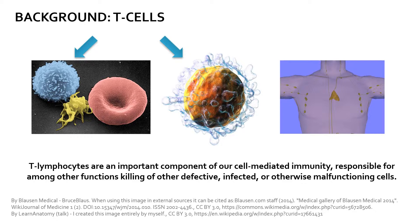These T-cells are produced or processed in the thymus and play a central role in cell-mediated immunity. Some specific subtypes of T-cells can locate, bind to, and kill other cells in our body which are either infected or otherwise malfunctioning.